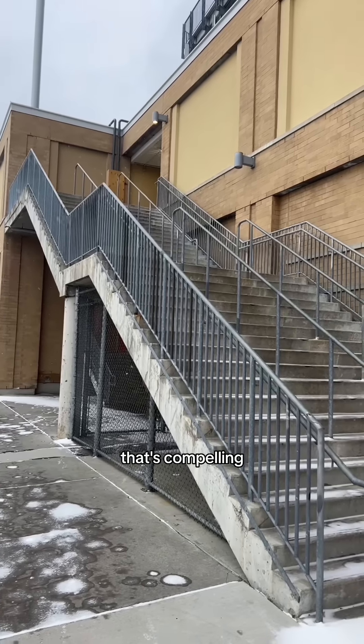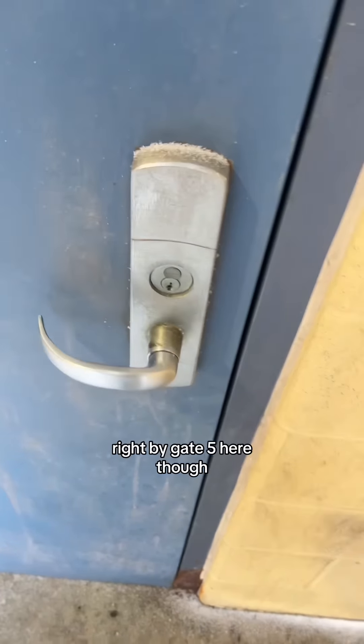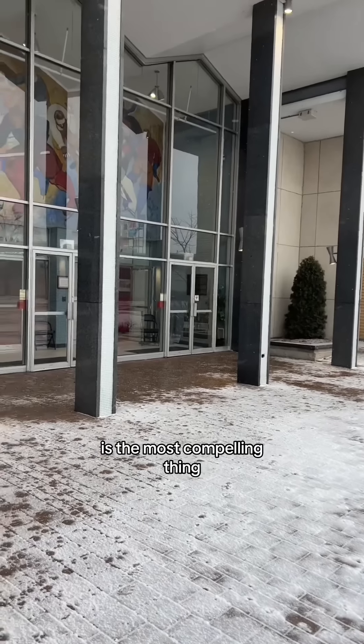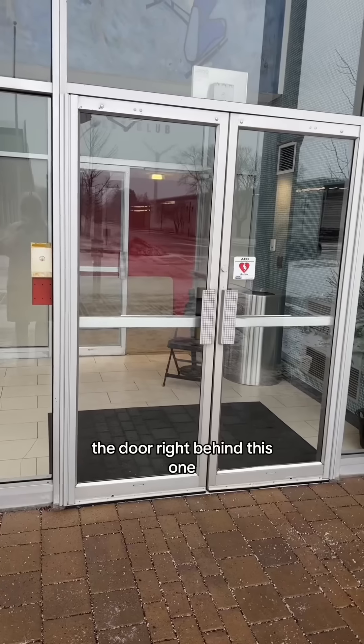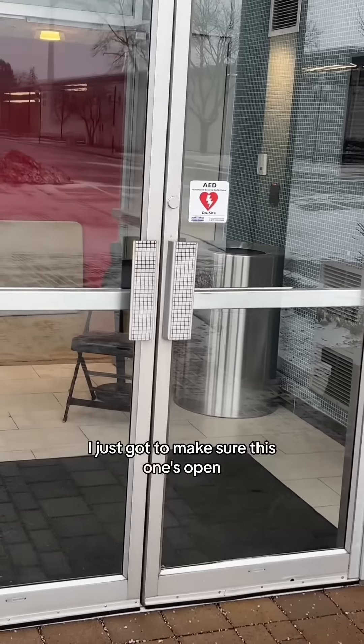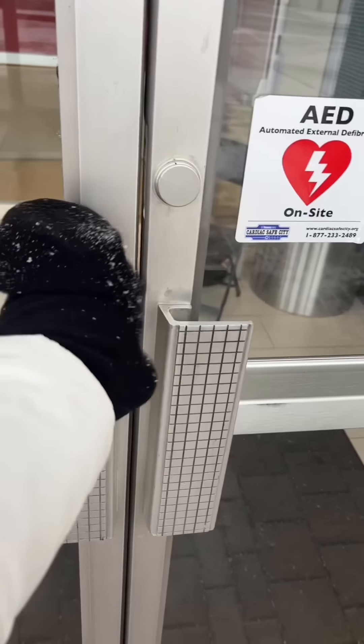This staircase over here doesn't seem locked up — that's compelling. We found our way to one singular door handle. Let's try it. No chance. Right by gate 5 here though is the most compelling thing I've seen so far. The door right behind this one is propped open. I just got to make sure this one's open and we're in. Come on now. No.